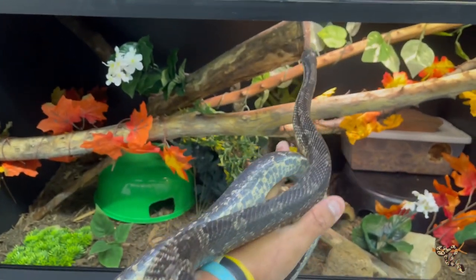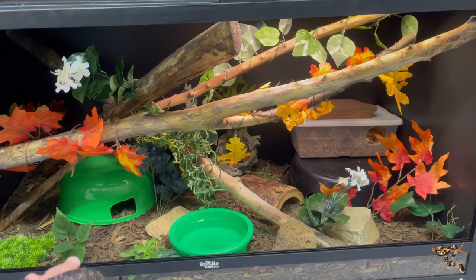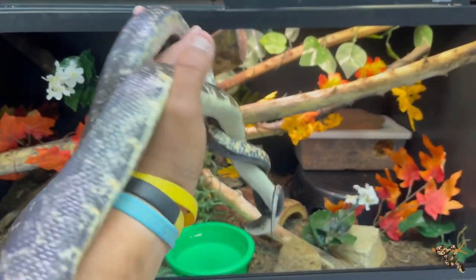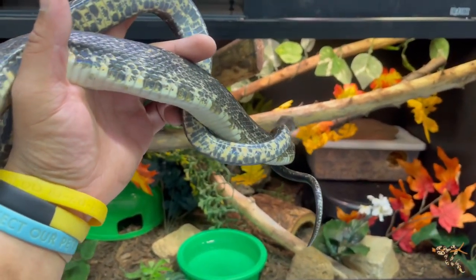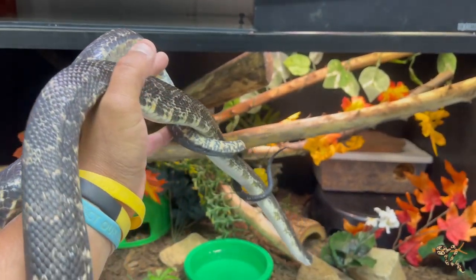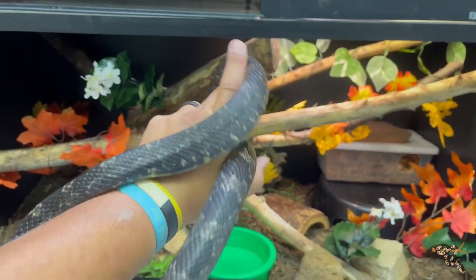They can actually be fairly active during the day as well and are very active, so giving them a lot of space with lots of opportunities to climb and all those fun things is something I absolutely want to do. The eastern rat — I said black rat — he's potentially an eastern rat, black rat, maybe even gray rat, given the range where he comes from, slash obsoleta — you get the idea.